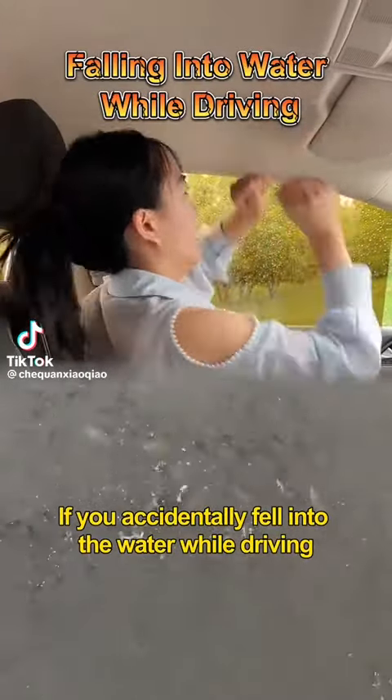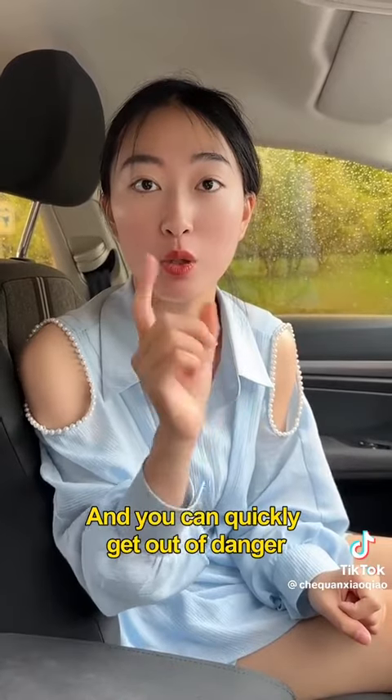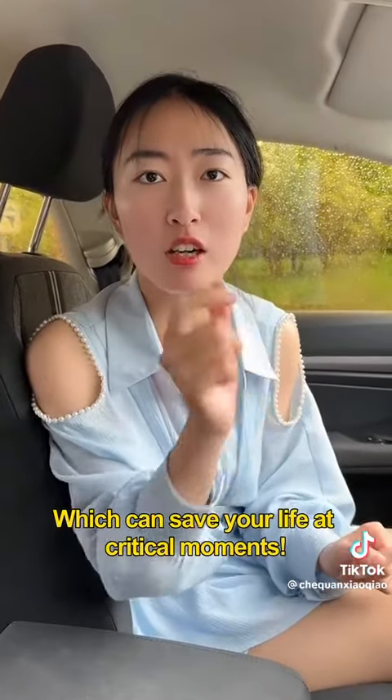If you accidentally fell into the water while driving, do you know how to escape? Just remember these three sentences and you can quickly get out of danger. Double-click the screen to collect this video, which can save your life at critical moments.